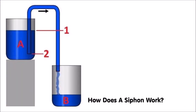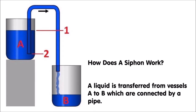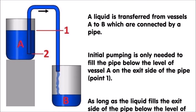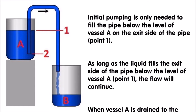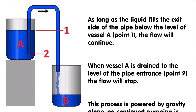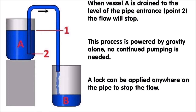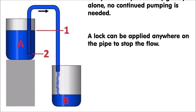So how does a siphon work? In this example, a liquid is transferred from vessel A on the left to vessel B on the right, which are connected by a pipe. Initial pumping is only needed to fill the pipe below the level of vessel A on the exit side of the pipe, indicated as point one. As long as the liquid fills the exit side of the pipe below the level of vessel A at point one, the flow will continue. When vessel A is drained to the level of the pipe entrance at point two, the flow will stop. This process is powered by gravity alone — no continued pumping is needed.